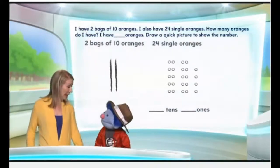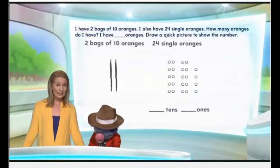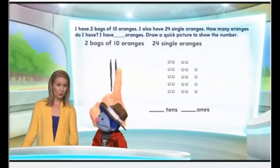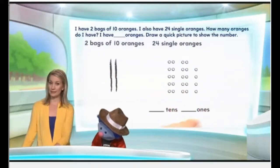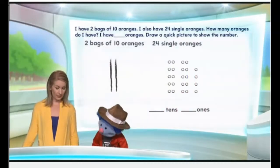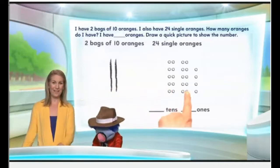How many tens do we have? Let's look at the clues. Let's count all the tens. We have two tens here, and we have two tens here. So let's see how many tens we have all together. One, two, three, four.